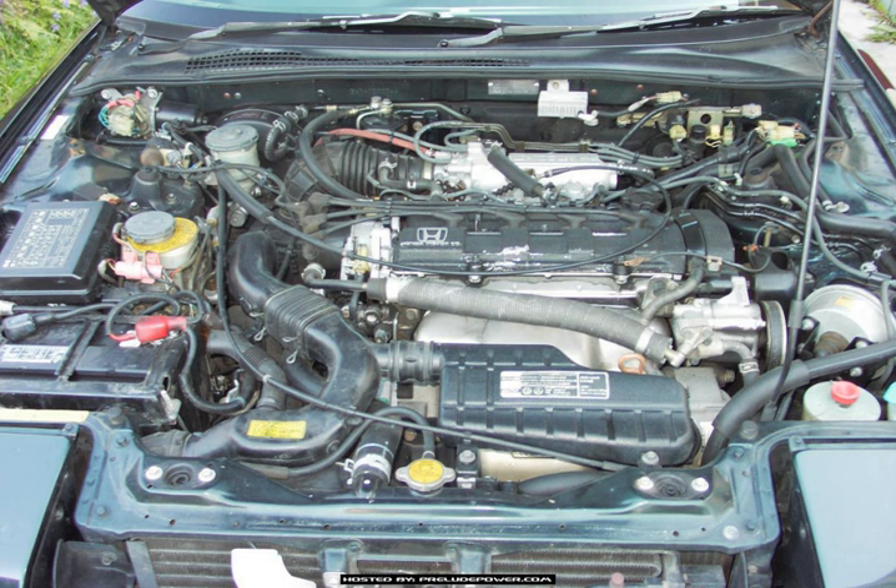The B20A7 is a 16-valve DOHC engine with PGM-FI, found in the 1988–1991 Honda Prelude (non-US) in the UK, France, Holland, Norway, and South Africa. Power: 150 hp at 6,000 rpm. Torque: 132 lb-ft (180 Nm) at 5,500 rpm. Compression ratio: 10.5:1. Bore: 81 mm, stroke: 95 mm, engine capacity: 1,958 cc (119.5 cu in).